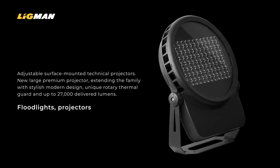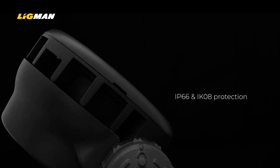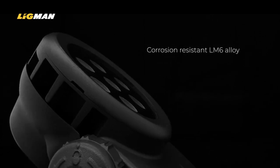All the Quantum family achieve IP66 and IK8 levels of protection and are cast from pure LM6 aluminium with high quality powder coat finish, a locking mounting bracket, integral control gear, stainless steel fixings and toughened safety glass.